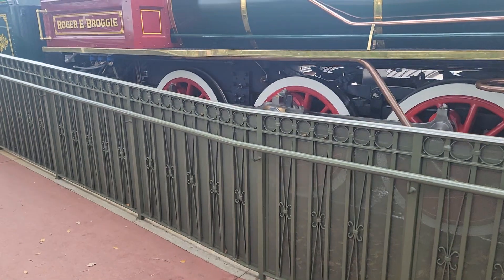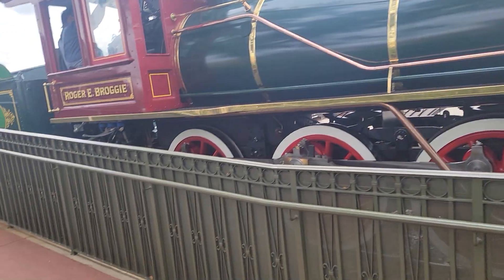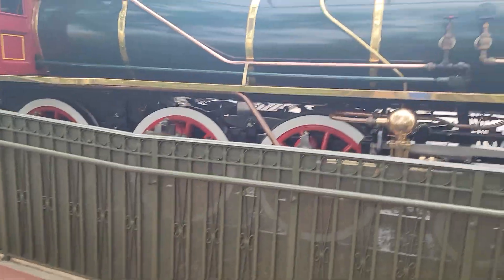Roger has been gone for six years and he's been up at Strasburg for a rebuild. Finally he came back and now he's pulling trains. It looks like it's time for him to leave.